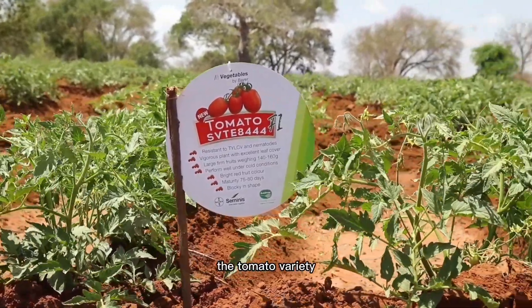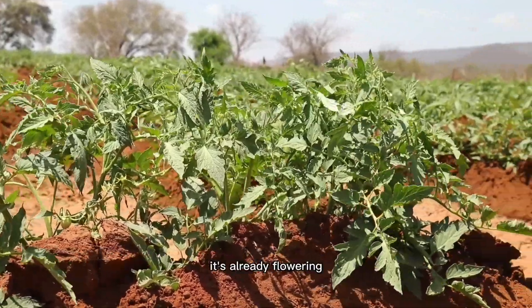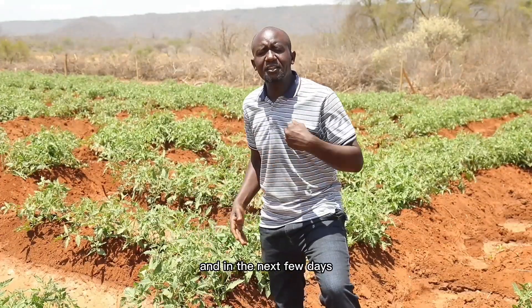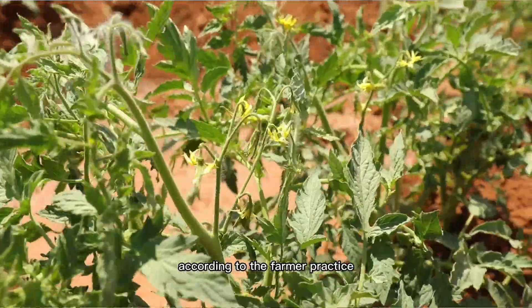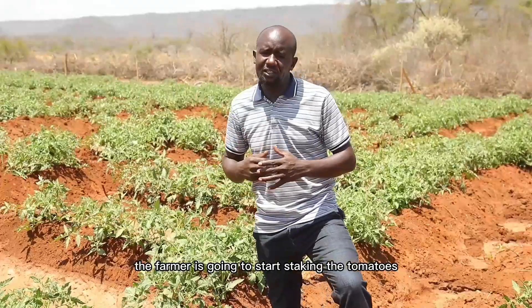As you can see, the tomato variety after the farmer has already done the second top dress, it's already flowering. And in the next few days, according to the farmer practice, the farmer is going to start staking the tomatoes.